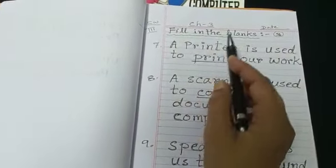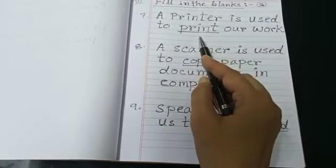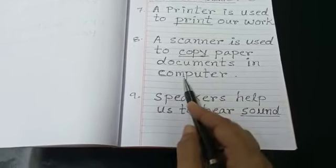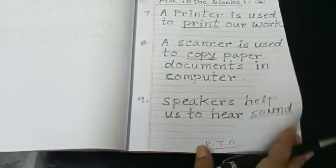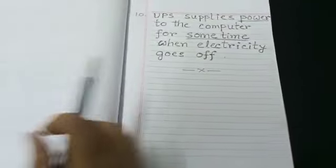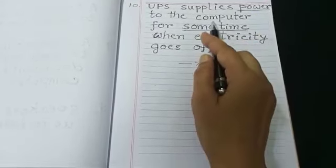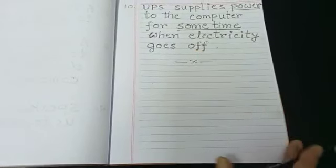Fill in the blanks. A printer is used to print our work. A scanner is used to copy paper documents into the computer. Speakers help to hear sound. UPS supplies power to the computer for some time when electricity goes off.